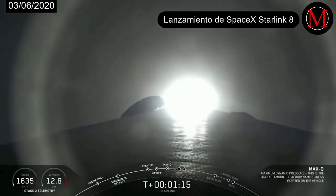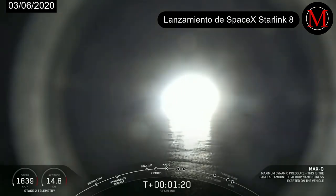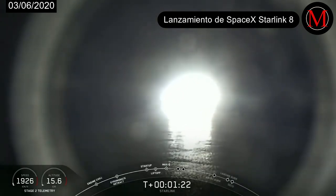And there's that callout that we have just passed through Max-Q. In about a minute, we will have three events happening back-to-back, the first of which will be main engine cutoff, or MECO.